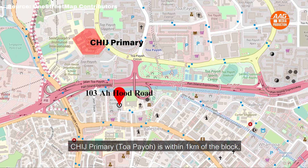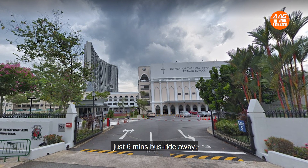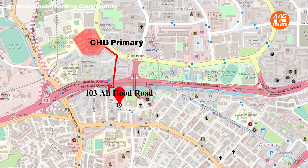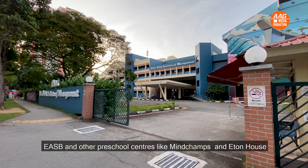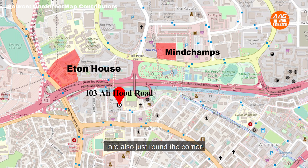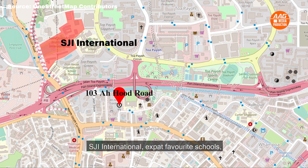CHIJ Primary Toa Payoh is within 1km from the block, just 6 minutes by bus. You can send your kids to school in under 15 minutes. EASB and other preschool centres like Mindchamps and Eaton House are also just around the corner. SJI International, an expat favourite school, is just 3 minutes by bus.